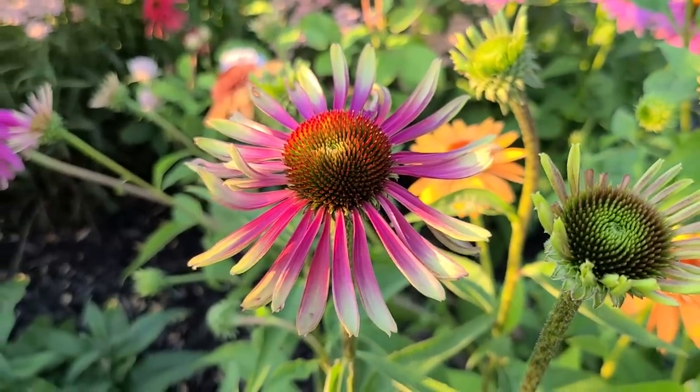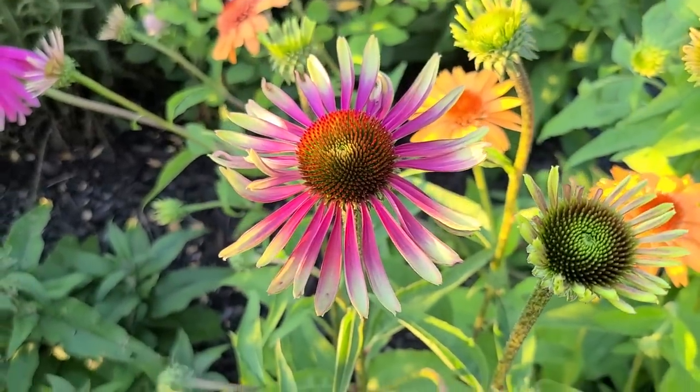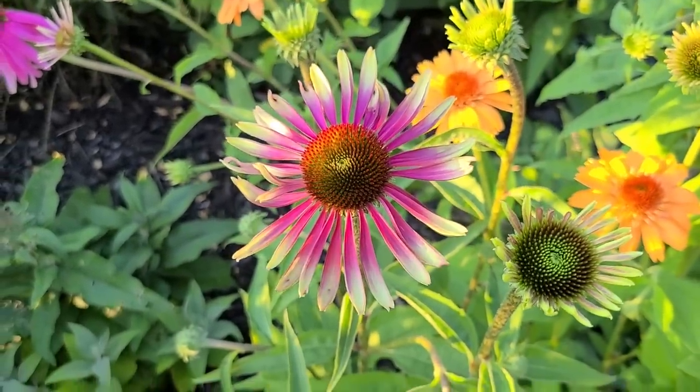This is a Green Twister Echinacea that I grew from seed last year, and this is the first time that I'm seeing it bloom.